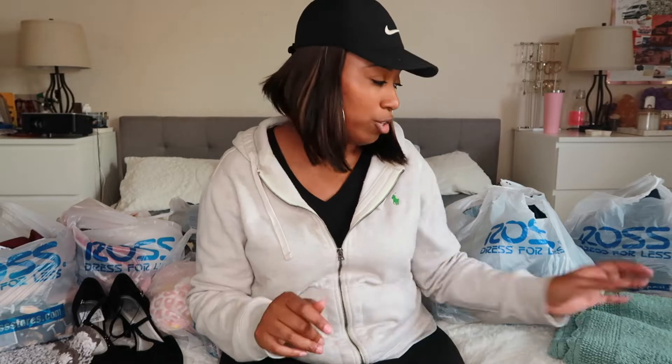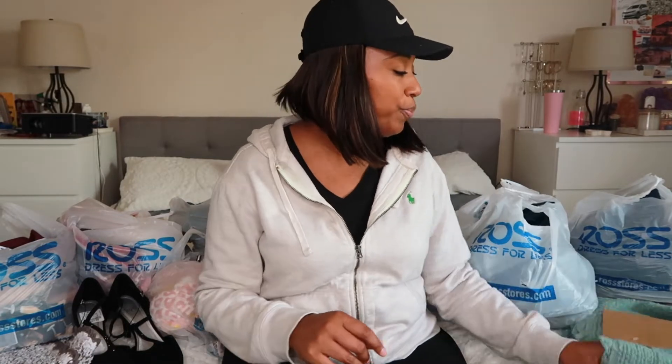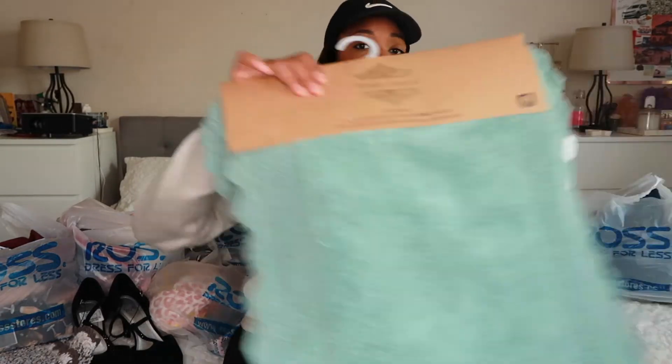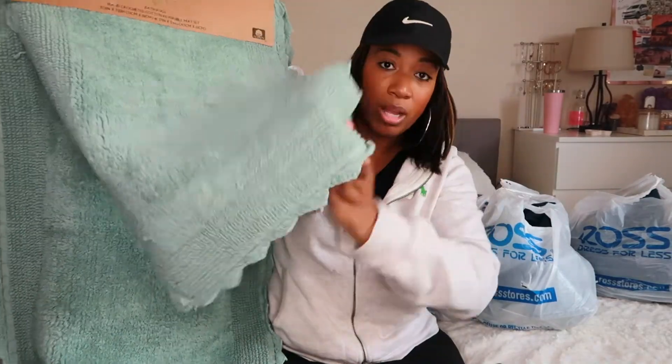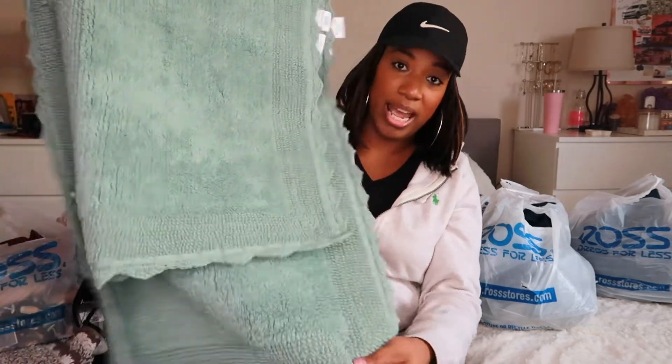I just got back from my second round. I originally went because I needed a couple of things that probably weren't on clearance. Grab yourself a drink and some popcorn because I've got like seven bags full of things to show you guys. I'm going to start with the stuff I didn't get on clearance but actually needed.